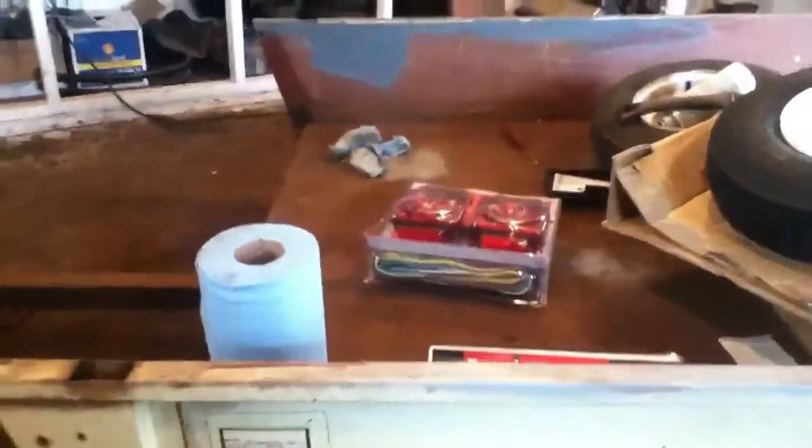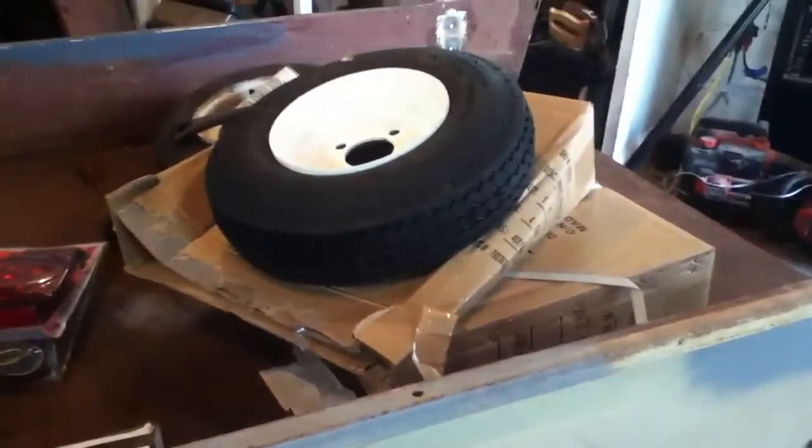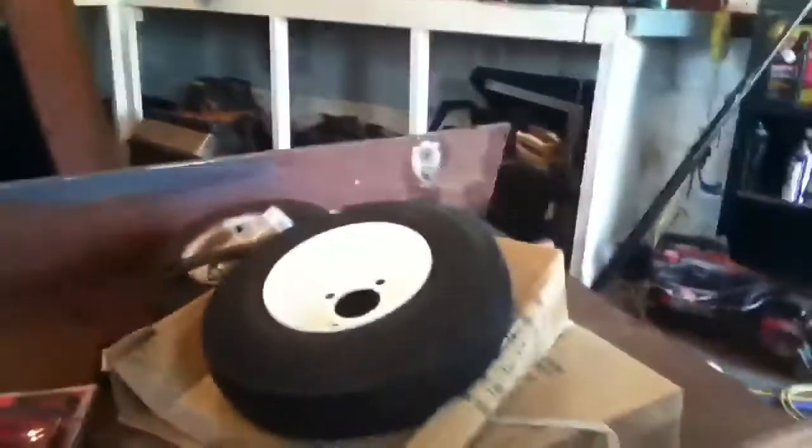I was gonna get the lights at AutoZone but figured I'd buy everything at one place — a lot easier. I'm thinking about running all new wire, because some of the stuff they gave me is actually really short. So I'm gonna rip out all the old wire once I'm done with the paint and snake everything through the frame.